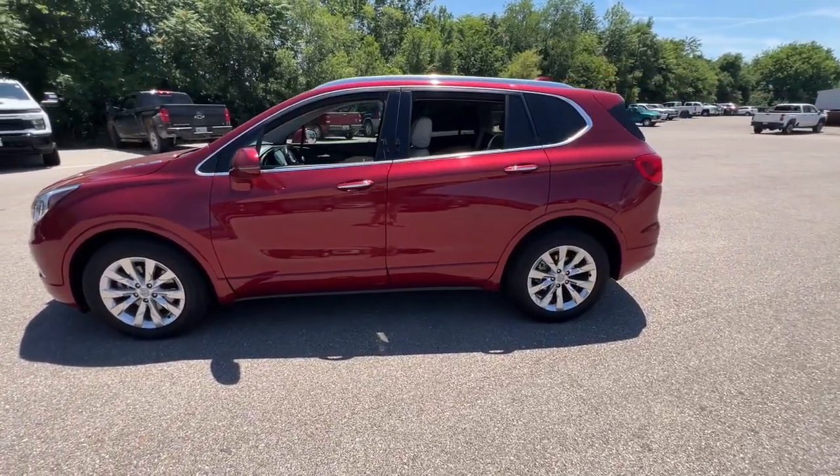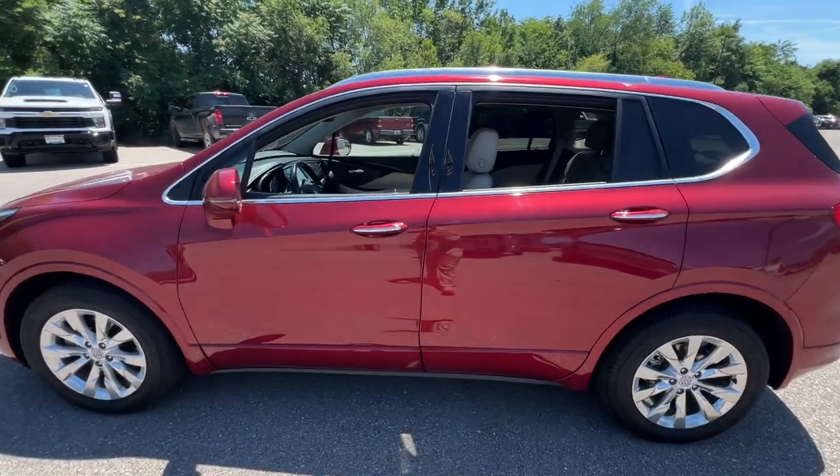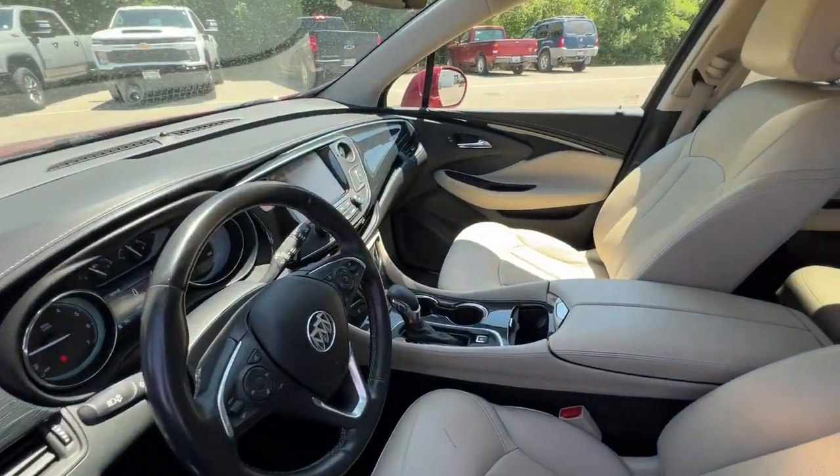The Envision's premium styling, advanced technology, powerful performance, and versatility let you explore your world with confidence.